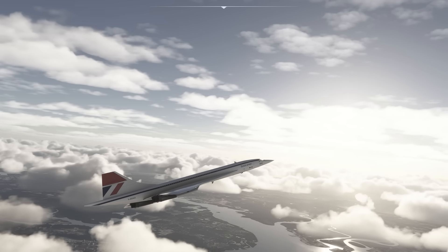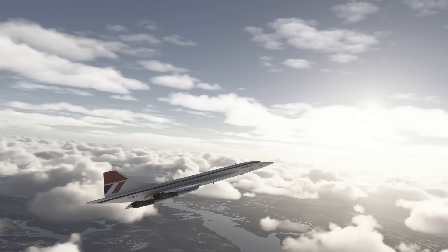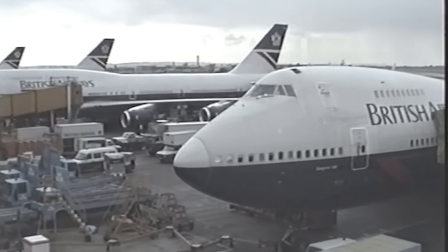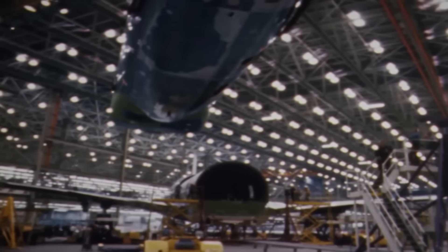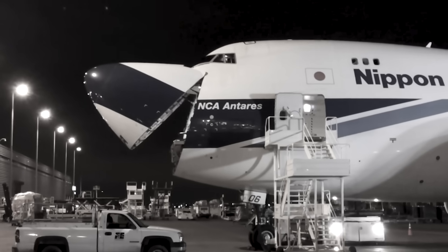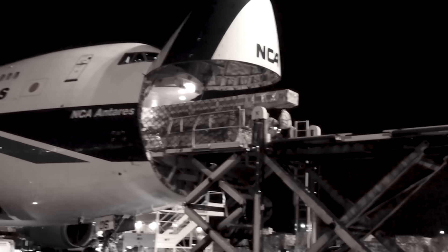In the late 1960s, supersonic travel was expected to rule the future. Boeing believed subsonic planes like the 747 would eventually end up hauling freight. Their solution was simple but clever: raise the cockpit above the main deck. This allowed the entire nose of the plane to swing open, making room for easy front cargo loading.